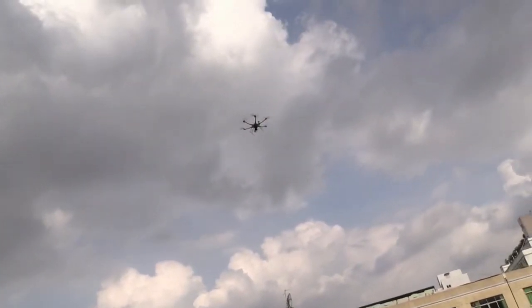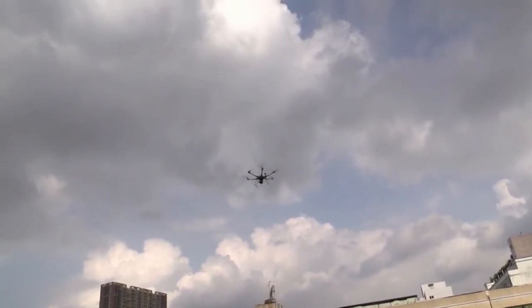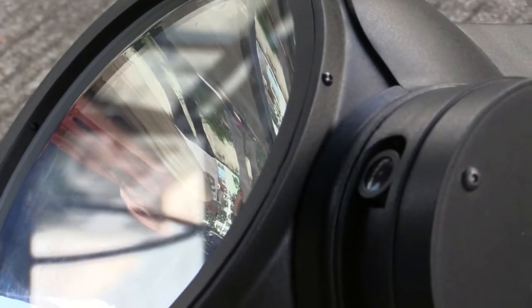My favorite was the aerial loudspeaker, which could have applications across a variety of fields including search-and-rescue and law enforcement. "This is the Roswell flight test crew — come out with your hands up!"